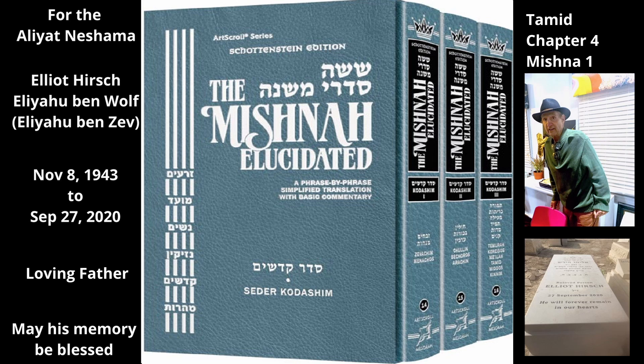North of the Mizbeach were 24 iron rings set into the floor of the courtyard to hold the offerings during their slaughter. The Mishnah teaches which of these rings would be used for the Tamid lamb. The Tamid of the morning was slaughtered at the northwest corner of the Mizbeach on the second ring from the Mizbeach. The Tamid of the afternoon was slaughtered at the northeast corner of the Mizbeach on the second ring.